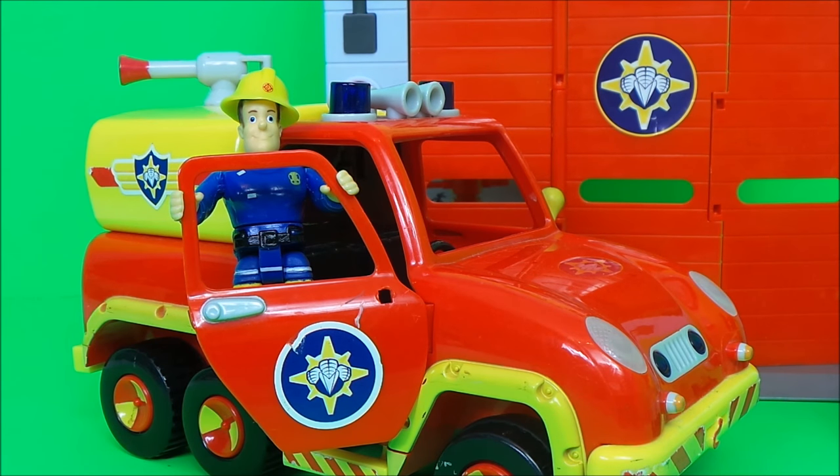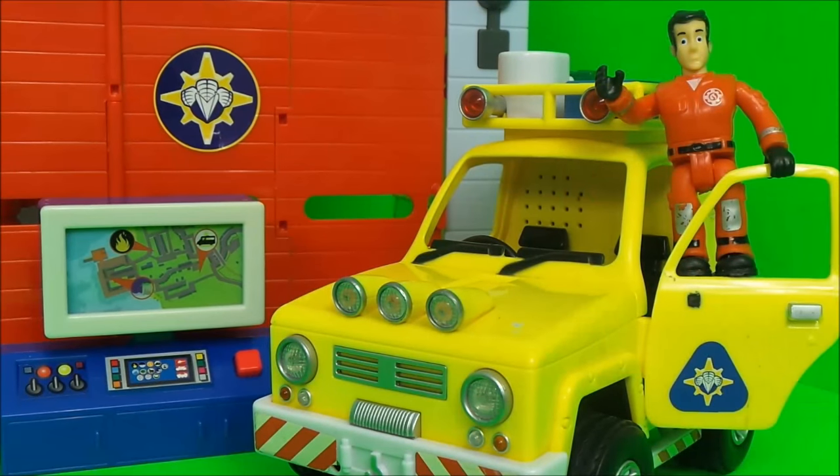And here we have Fireman Sam in Venus. And here we have Elvis Cripplington in the Mountain Rescue 4x4 vehicle.